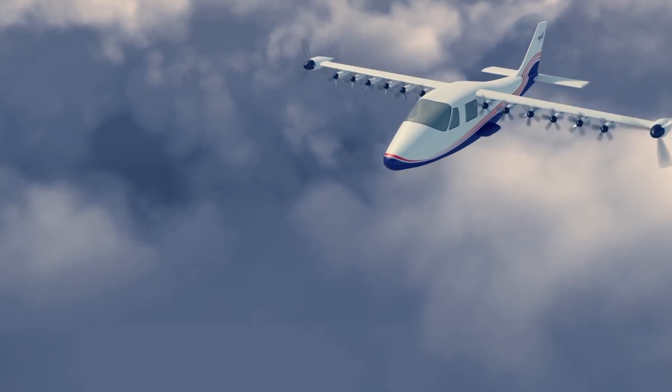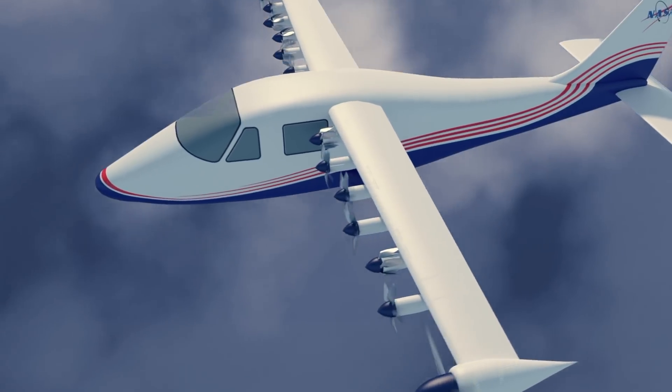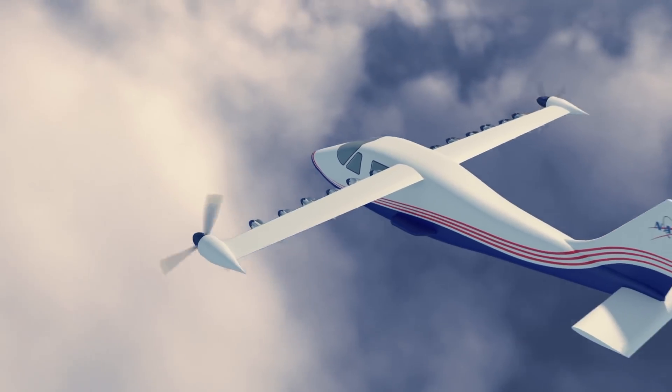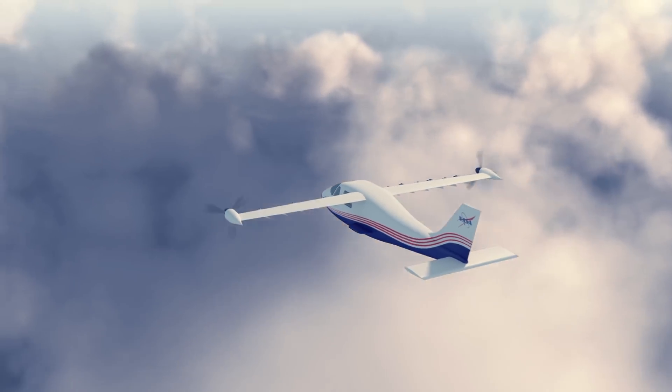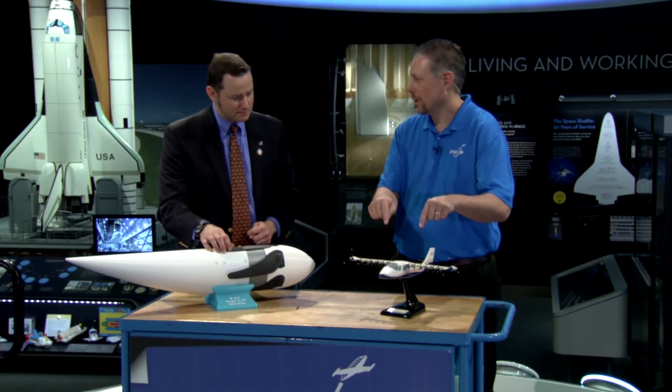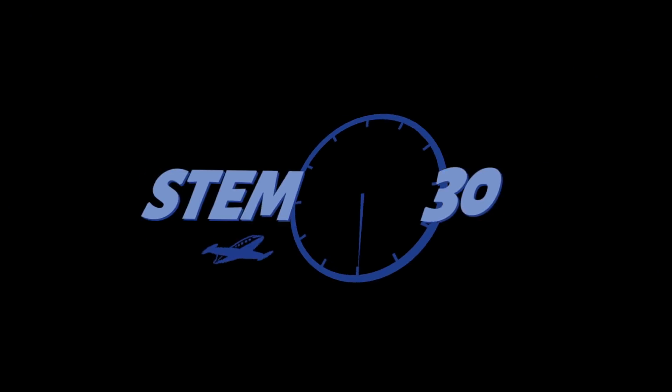Likewise, we think with electric propulsion, in order to get a lot of the benefit from it, you want to be able to interact with the flow around the wing, which is why we have so many of what we call these high-lift propellers all along the wing. So this may be the future of airplanes? We sure think so. Awesome. Well, thanks for talking with us. Absolutely. Thank you.